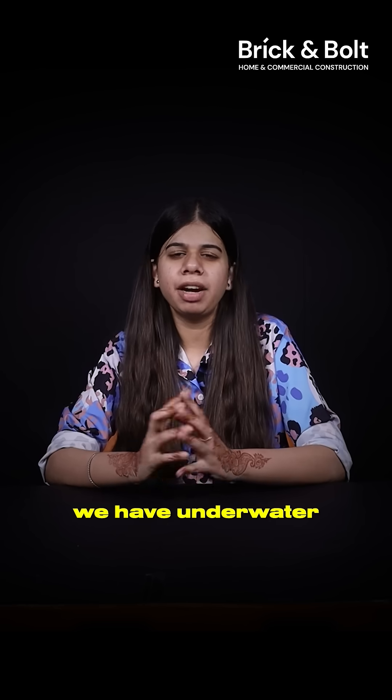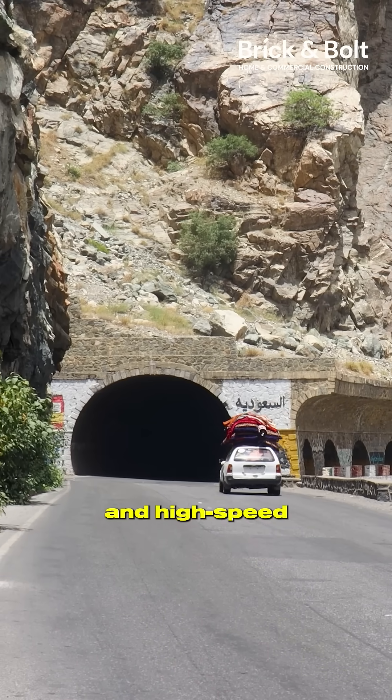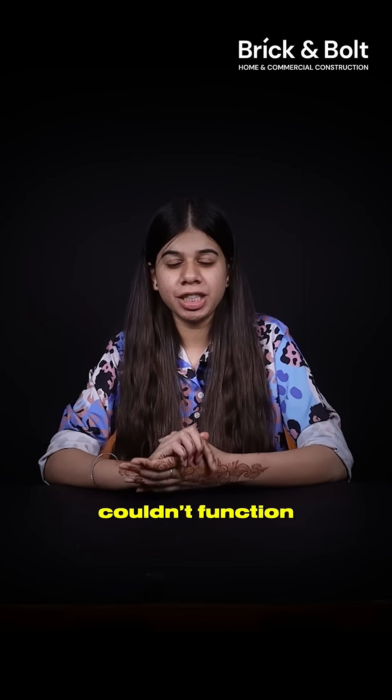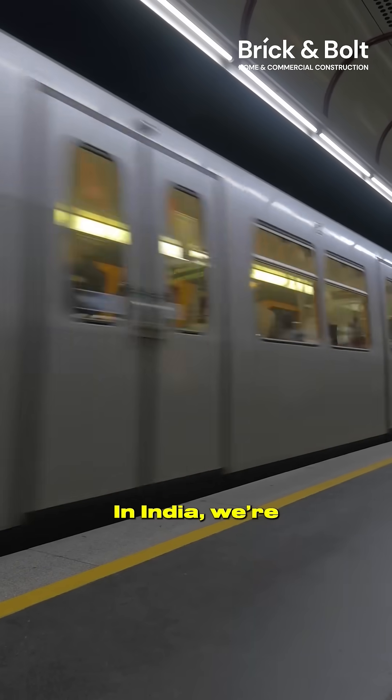Worldwide, TBMs are the reason we have underwater tunnels, cross-country metros, deep sewer networks and high-speed rail routes. Cities like Tokyo, London and Shanghai literally couldn't function without them — their entire transport system is stitched together underground with TBMs.